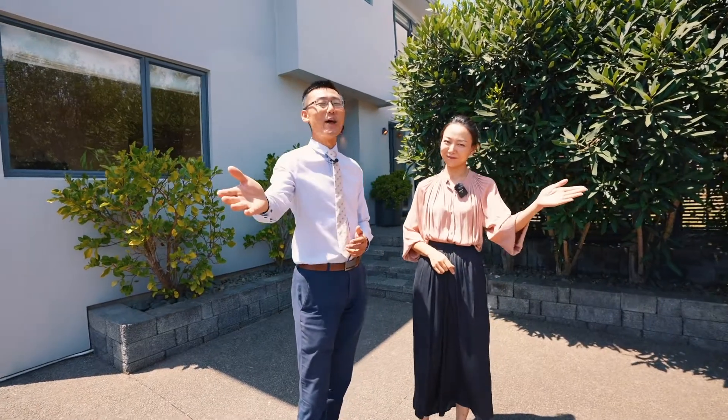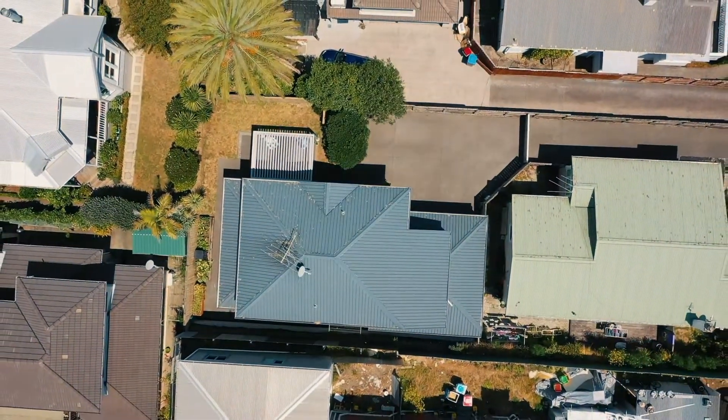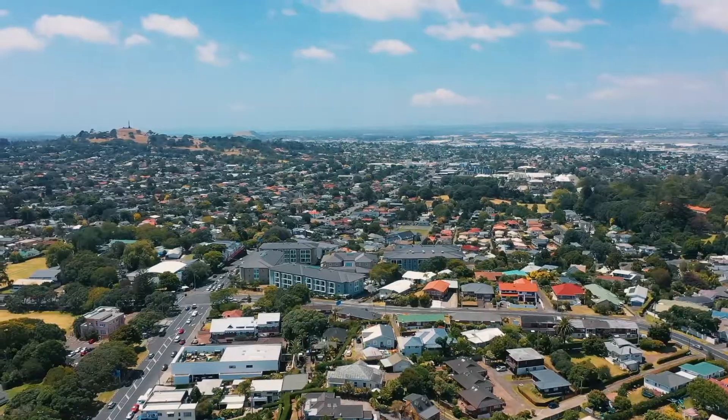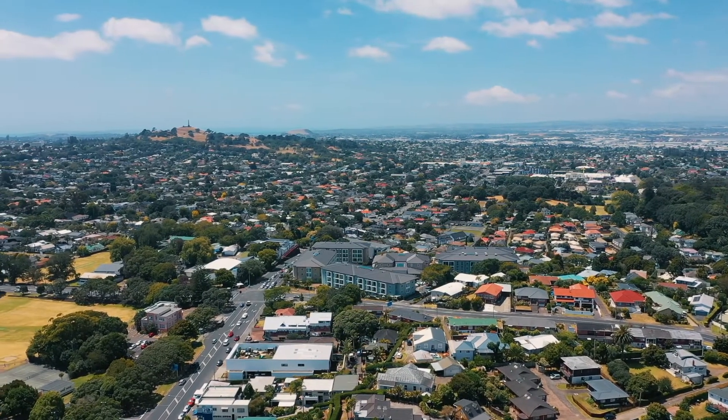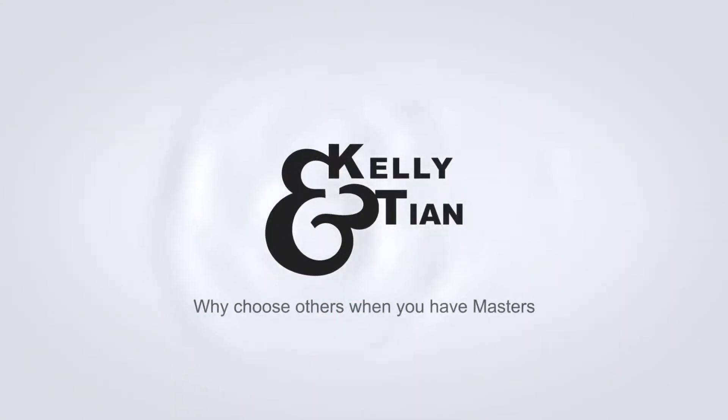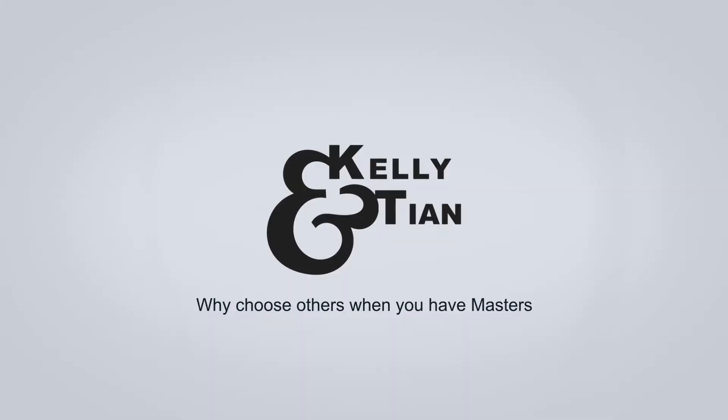So splash out and treat yourself to 4A Donwell Road in Three Kings. We are Kelly and Tam from Bath & Thompson. We'll be right here in the open homes to show you around. For more information, visit our website. Thank you.